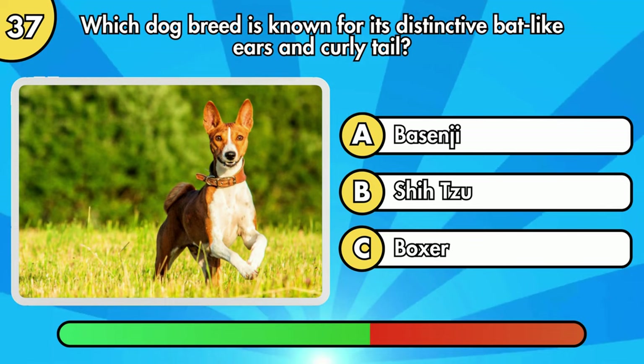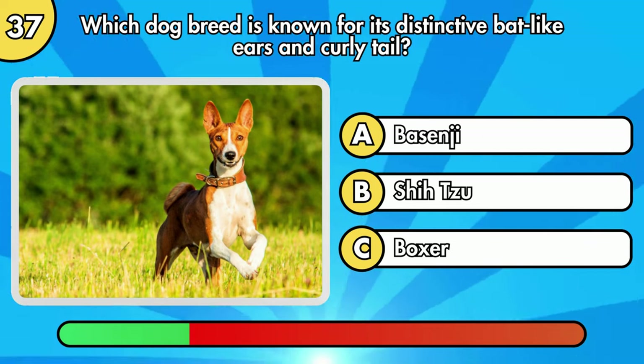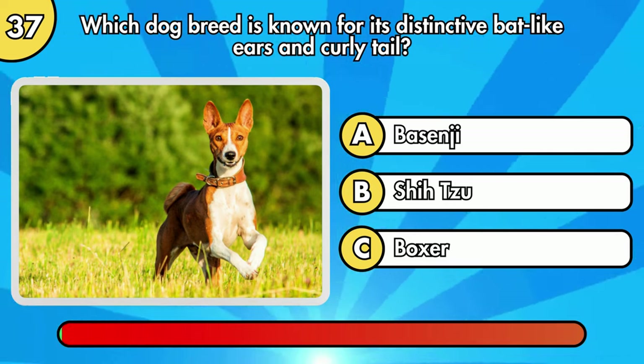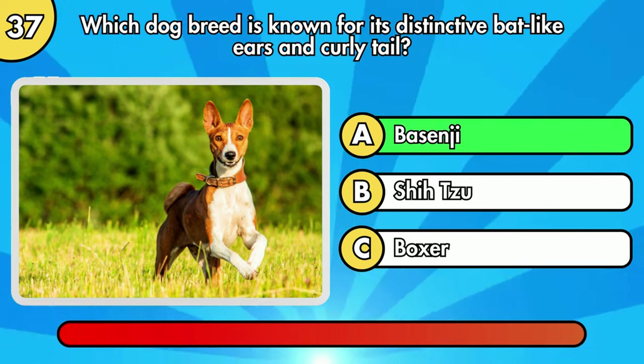Which dog breed is known for its distinctive bat-like ears and curly tail? The right answer is Basenji.